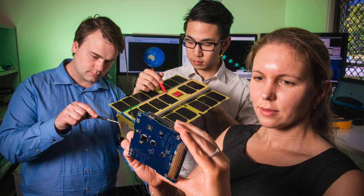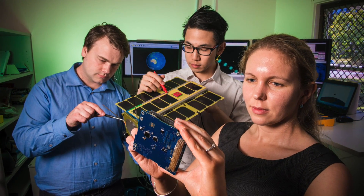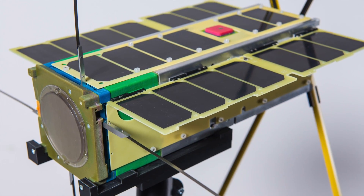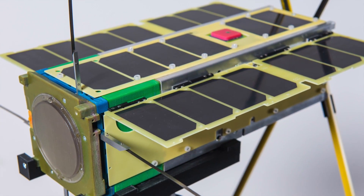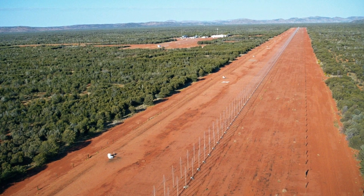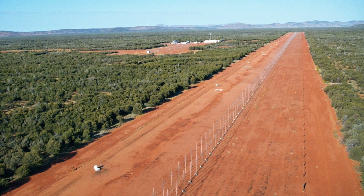With our Buccaneer mission, the key thing we're trying to achieve is we're putting a digital high-frequency receiver up into orbit, into low-Earth orbit, and we're going to use that receiver to receive signals from the Jindalee Operational Radar Network transmitters, which is our over-the-horizon radar system in defense.